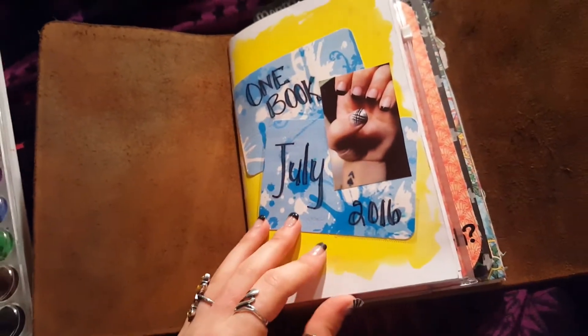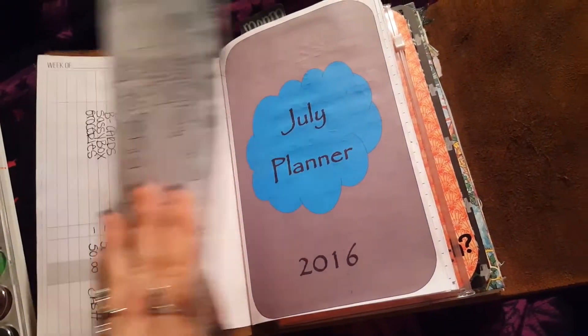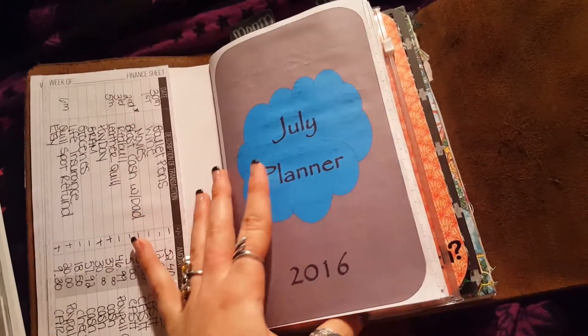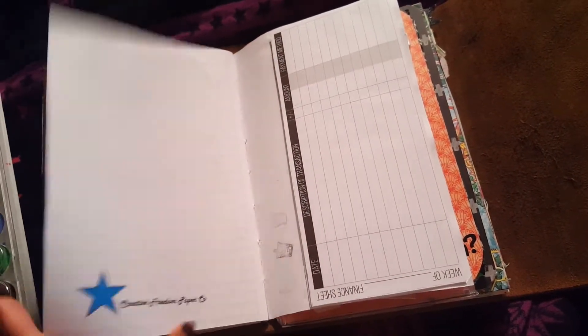So, this is my update. Everything inside is still the same — the cover is just different. My tracker is almost filled up for my expenses, but I have this one in the back, so that's fine.